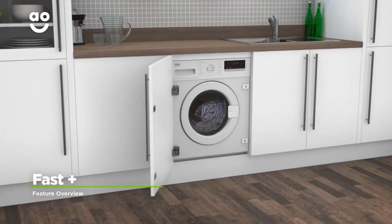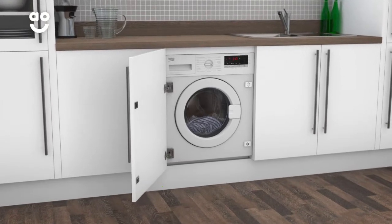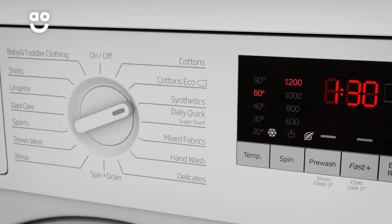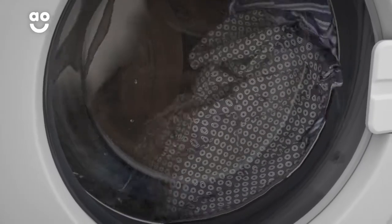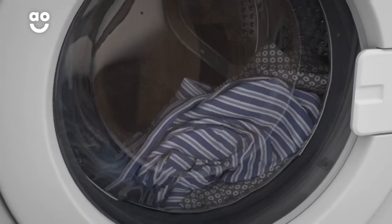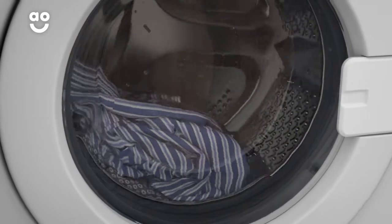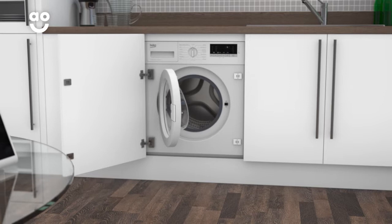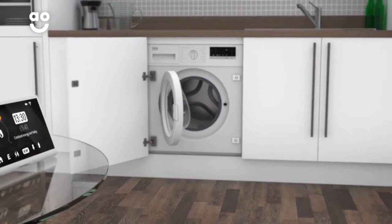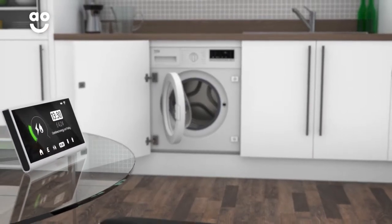The fantastic fast plus function shortens the length of your chosen wash cycle. Simply select the programme you want, followed by the fast plus button. It automatically increases the temperature of the water and uses rapid drum movements to toss your clothes so they get wetter and coated with detergent more quickly. This shortens the programme by up to 70%, which will not only save you time, but energy too.